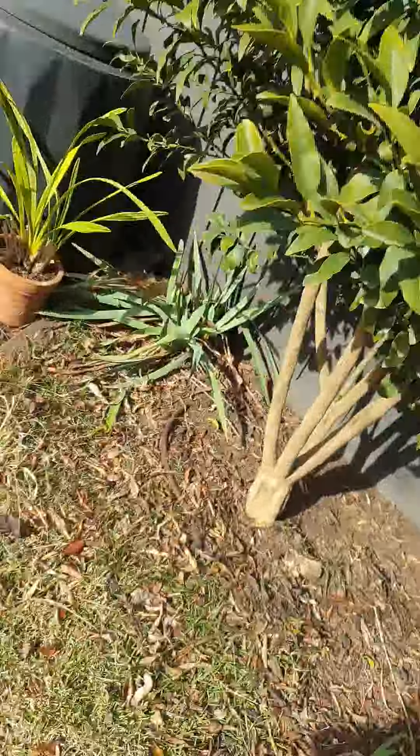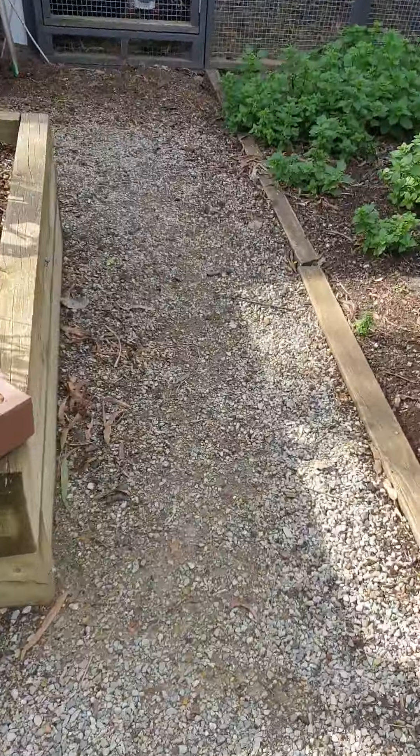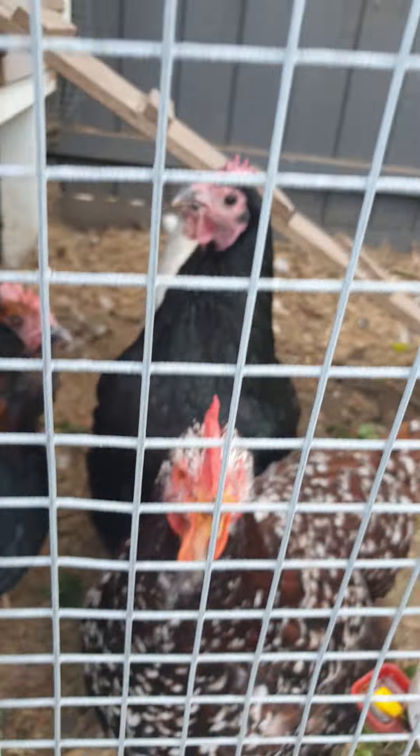Okay, here in the garden, we got this little cage with — hello, chickies. Hi.